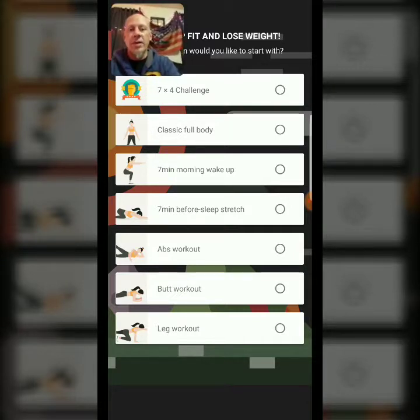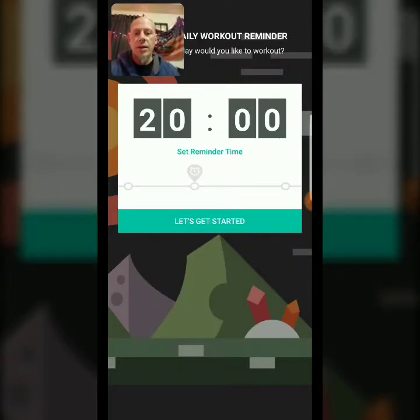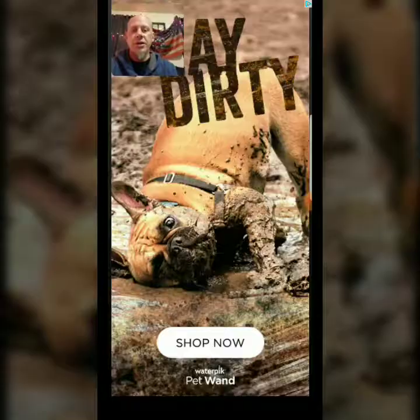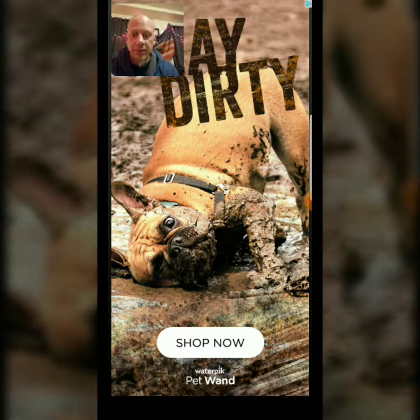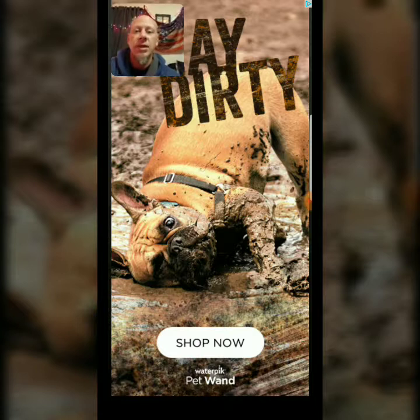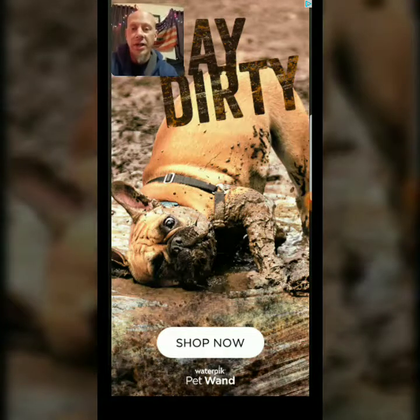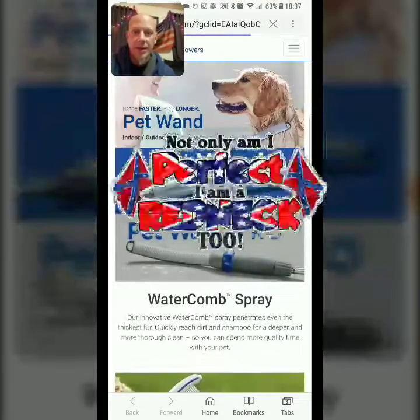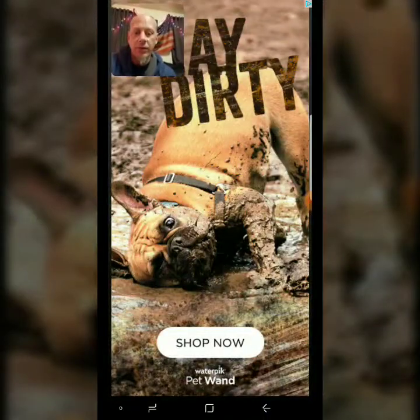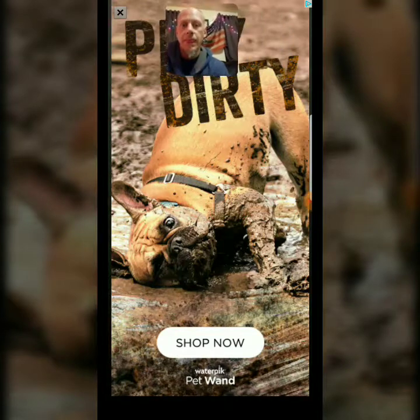So we'll do the seven-by-four challenge. 20 minutes, let's get started. Oh wait, they want you to shop first. I prefer some Redneck Nation gear myself, but you know, each is their own. I like Redneck Nation and Article 15, in that order. Alright, I don't know where my workout is at — there it is.